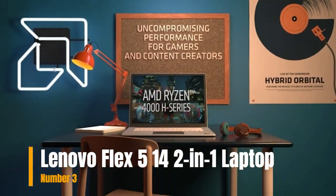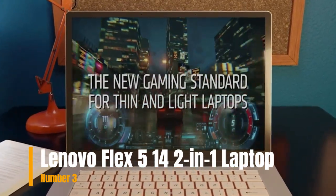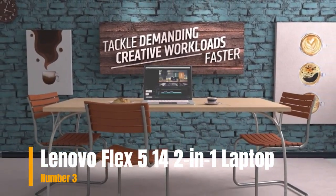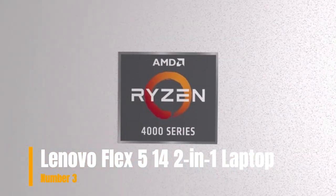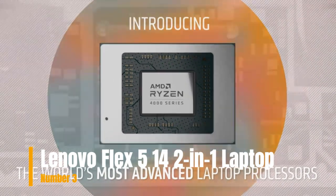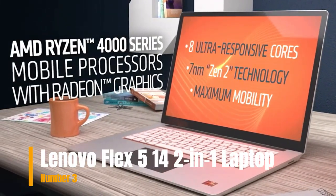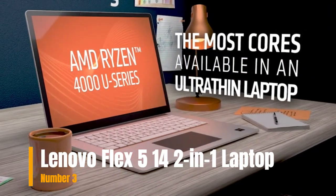It's soft and comfortable to the touch, with a durable finish that creates a better user experience. A digital pen is included. The 10-point 14-inch FHD 1920x1080 IPS touchscreen is comfortable, fun, and easy to use, with 4-side narrow bezels. The 360-degree hinge lets you use it in laptop mode for everyday computing, tent mode for sharing, stand mode for binge-watching, or tablet mode for more intuitive interaction.